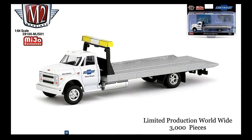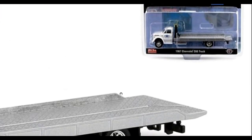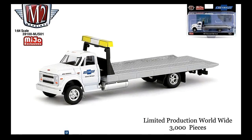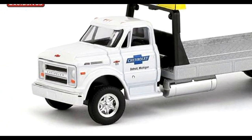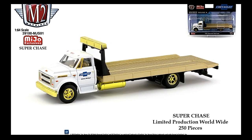On card, we have the Chevy C60 truck and the Chevy Silverado. Next, this is a limited production worldwide of only 3,000 pieces — the Chevy C60 truck. It actually looks good. The super chase version is limited to only 250 pieces worldwide.